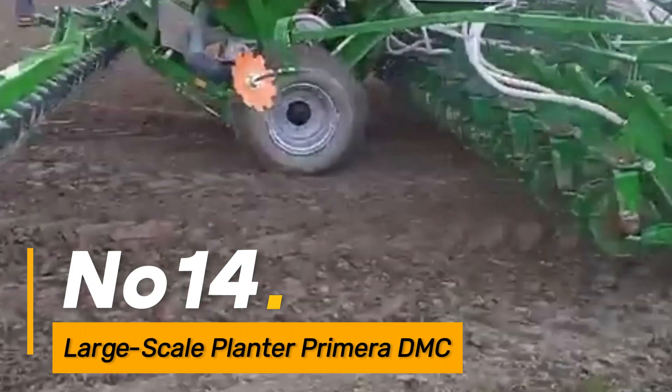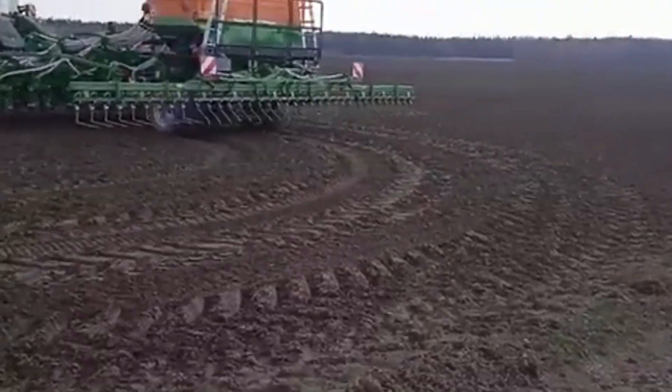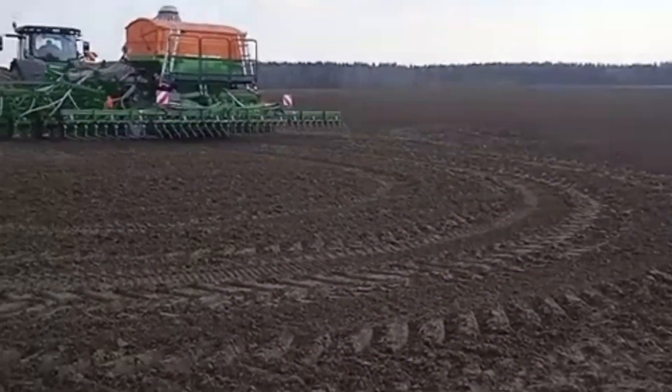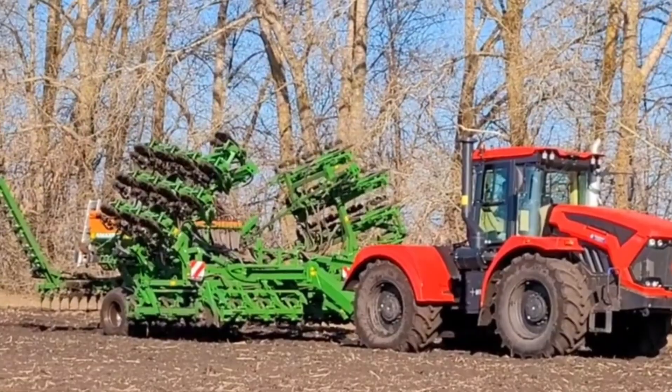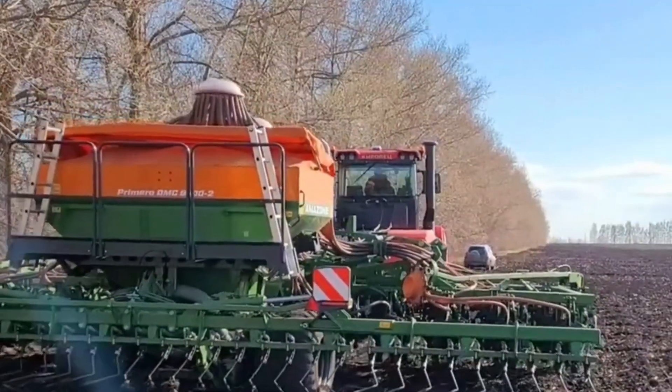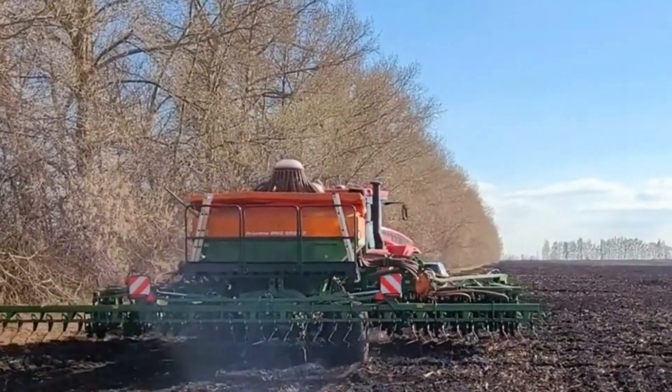Number fourteen: Large-Scale Planter Primera DMC. The Large-Scale Planter Primera DMC is a state-of-the-art planting machine designed for extensive fields. It features precision planting technology and variable rate seeding, optimizing seed placement for maximum crop yield.